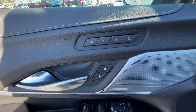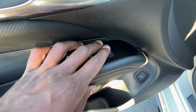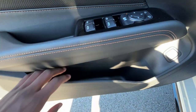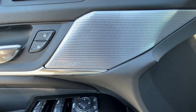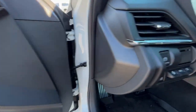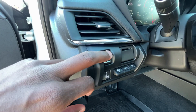On the driver's door we have controls for memory seats, power door locks, and power windows with one-touch up and down on the front. We also get a 14-speaker Bose premium sound system, and there's an SD card reader for the performance data recorder.